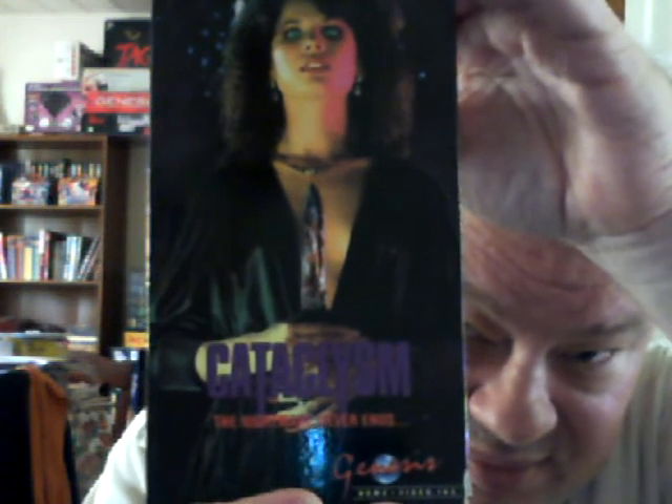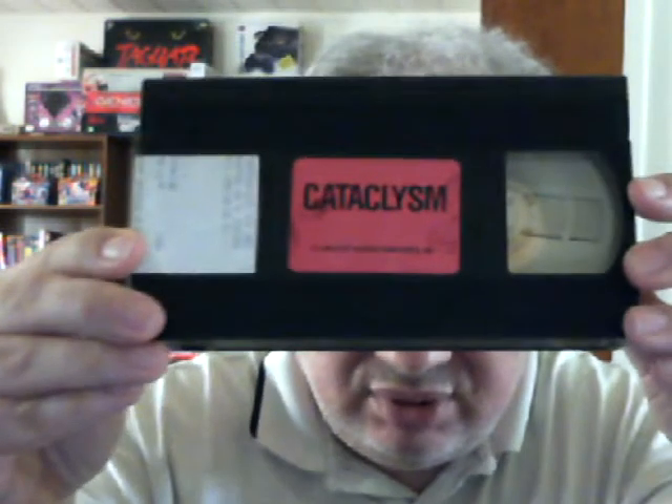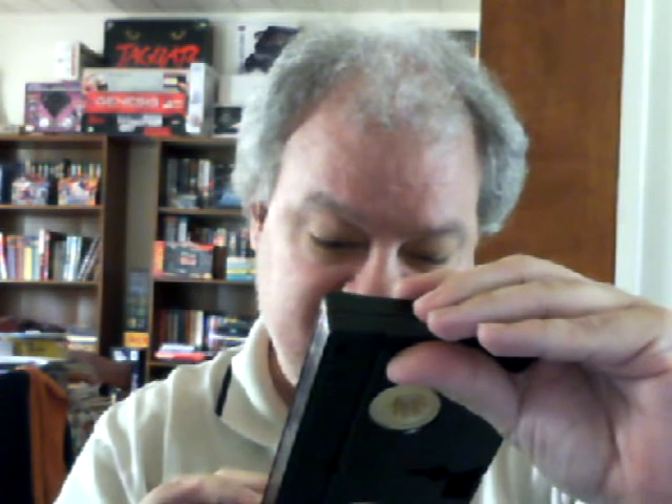Cataclysm. This is obviously a rental copy as it has a sticker on it that says tampering with this label requires you to purchase this item for $99.95. This was released in two versions on VHS: one an R-rated version and one an unrated version, and this is the unrated version. I have yet to watch it, but I have checked all these tapes to make sure that they play satisfactorily.